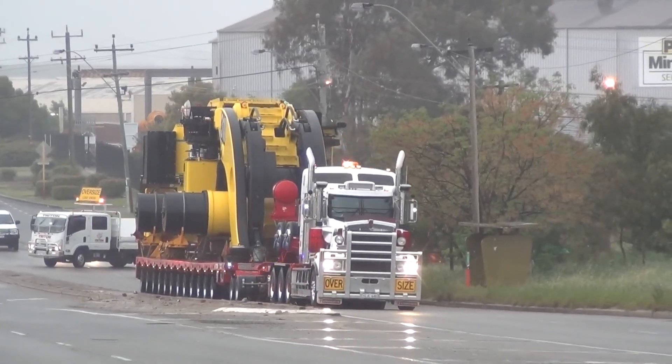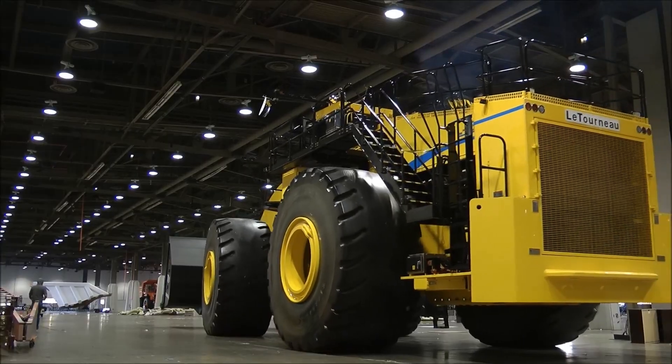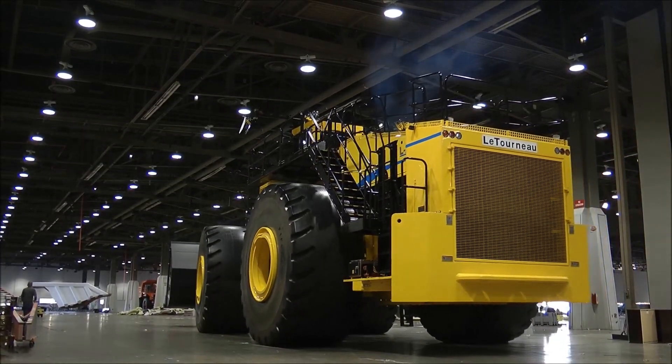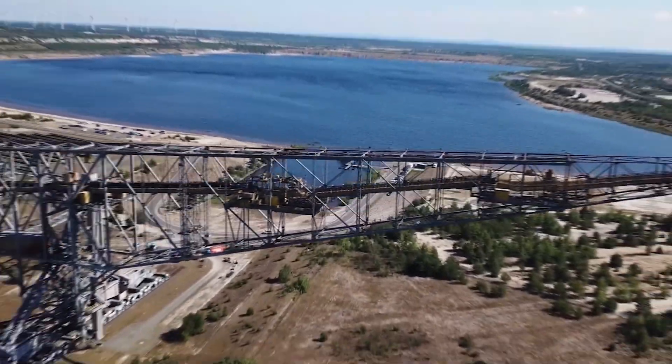The Komatsu L2350 is transported to the worksite by 15 trucks. Considered a marvel of engineering, this gigantic machine contributes greatly to the fast and efficient execution of large-scale projects.